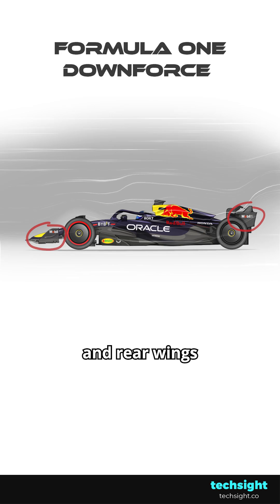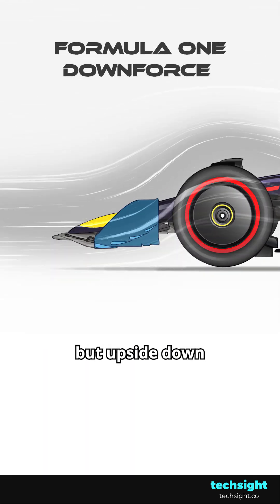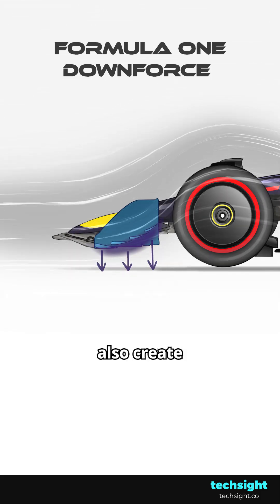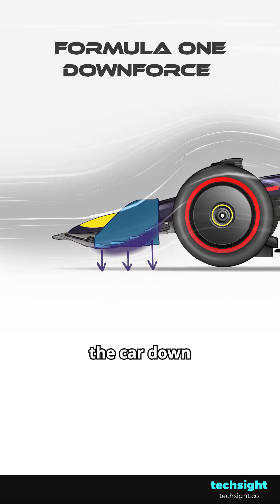The front and rear wings create much of this downforce. These are like aircraft wings, but upside down. They deflect the air upwards, which pushes the car down, and the aerofoils also create low pressure zones on the underside of the wings, which sucks the car down.